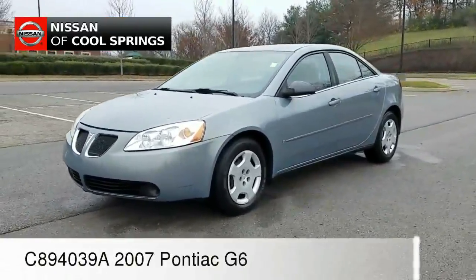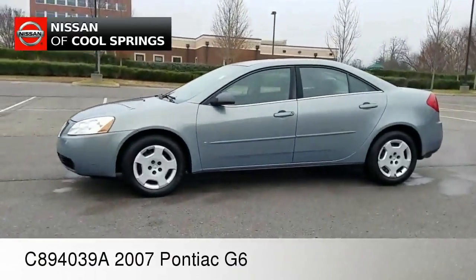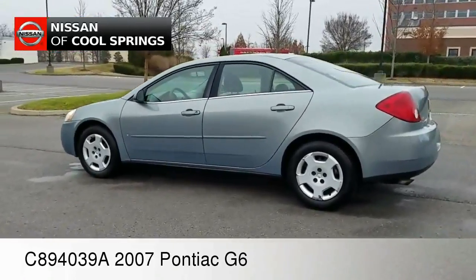Hey everyone, Paul Huber once again for Nissan of Cool Springs. Thanks for dropping in. I'd like to welcome all of our pre-owned automotive shoppers today. We certainly hope our video is helpful in the search for your next pre-owned vehicle.